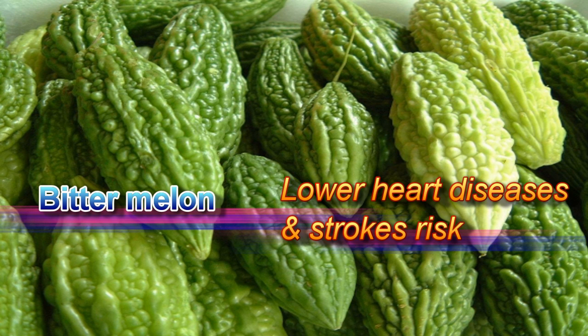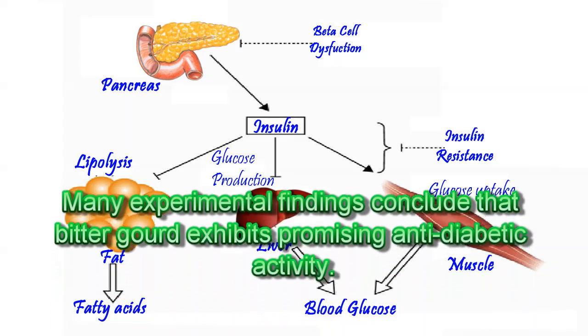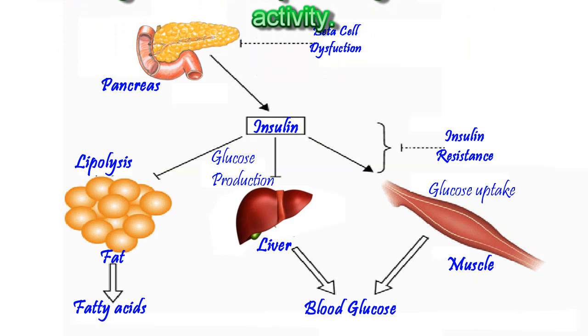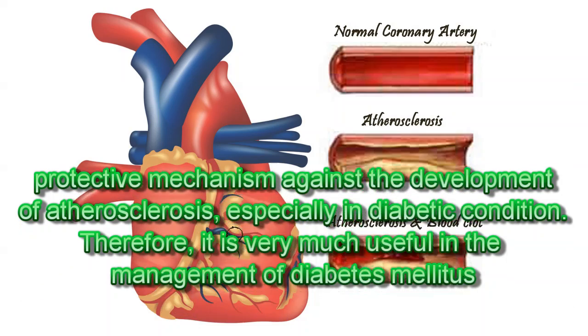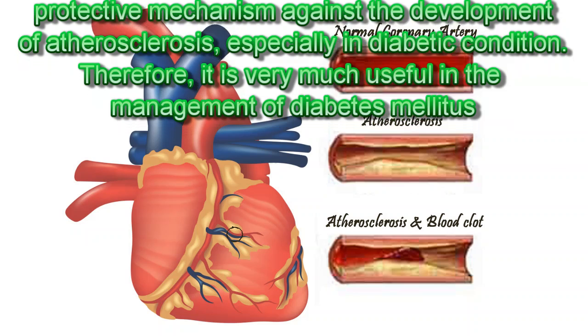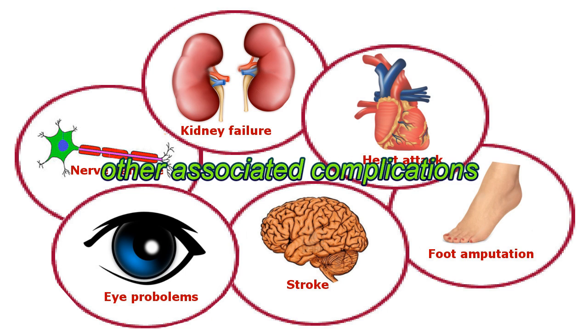Bitter melon lowers heart disease and stroke risk. Many experimental findings conclude that bitter gourd exhibits promising anti-diabetic activity. Its anti-hyperlipidemic effect could represent a protective mechanism against the development of atherosclerosis, especially in diabetic conditions. Therefore, it is very useful in the management of diabetes mellitus and other associated complications.